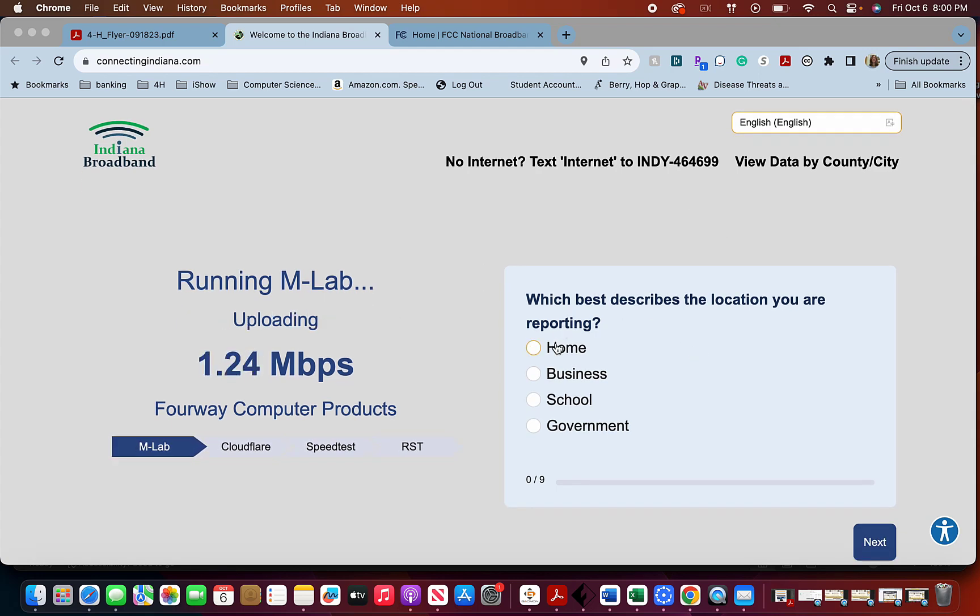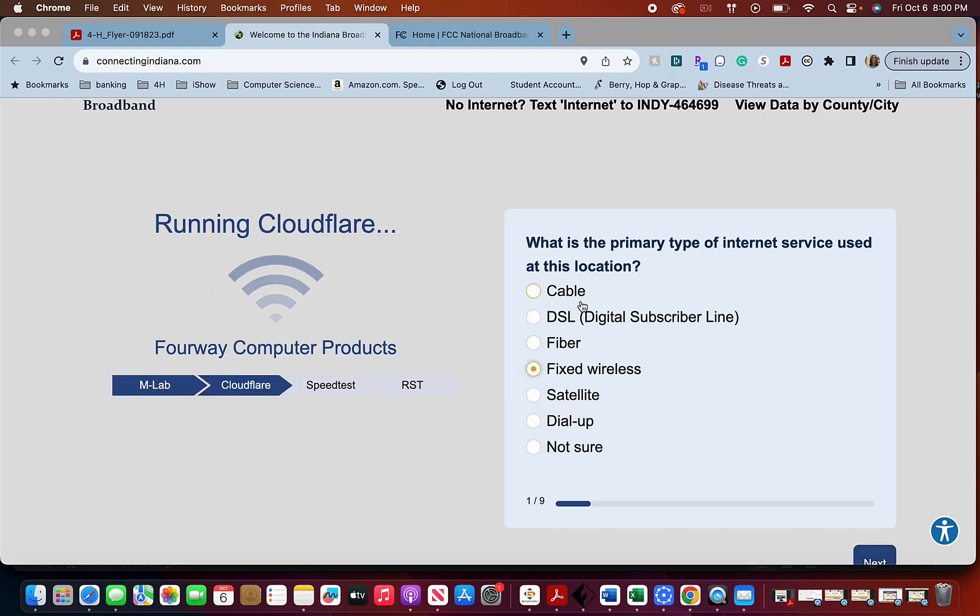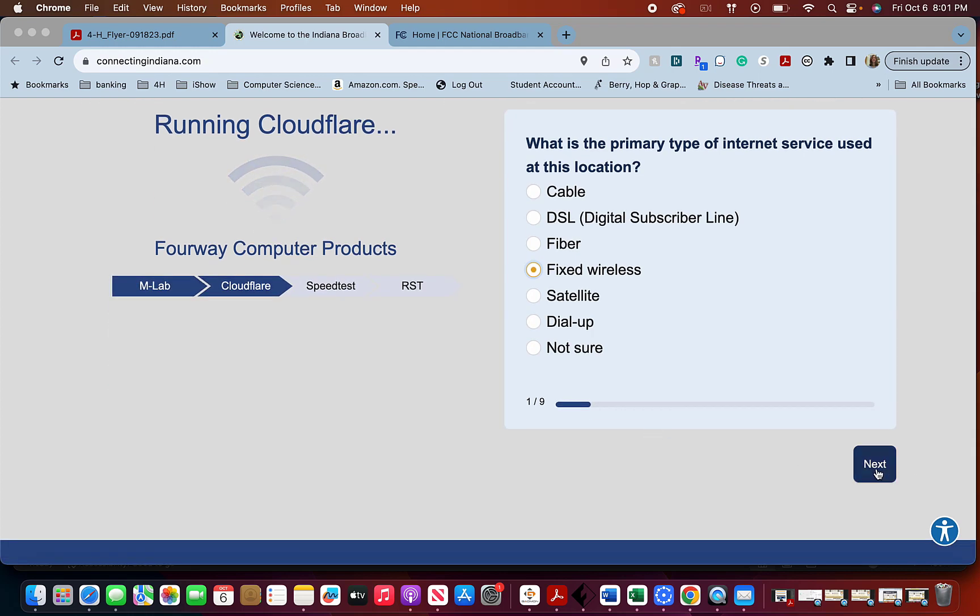Right now I am reporting from my home and I have what is called fixed wireless. If you have cable — DSL is a little bit slower than cable but not a lot. Fiber is super fast. Fixed wireless is kind of slow. Satellite is fast but not super consistent or stable, and if you have satellite this won't count as part of this initiative — it's considered not being served. Go ahead and hit next.